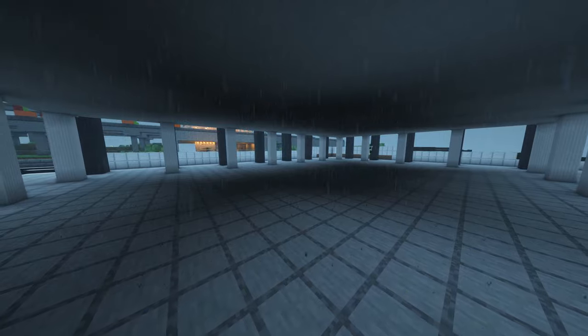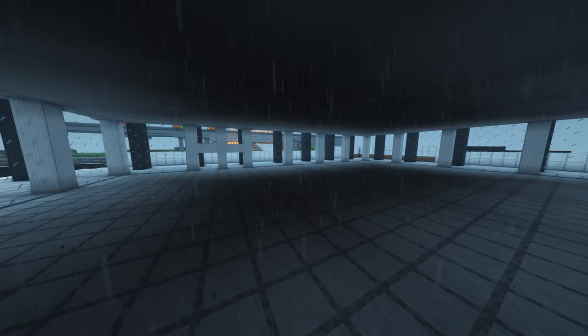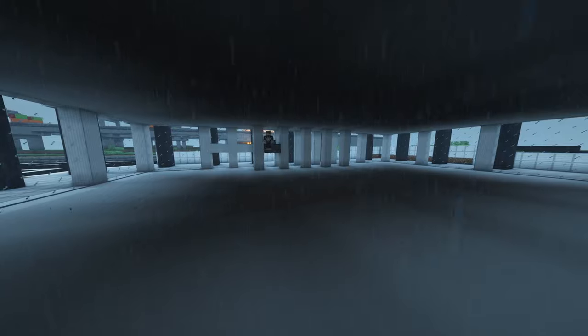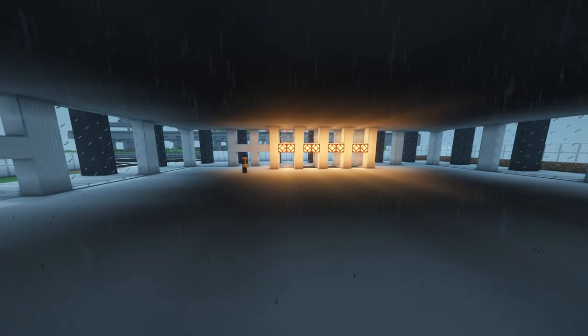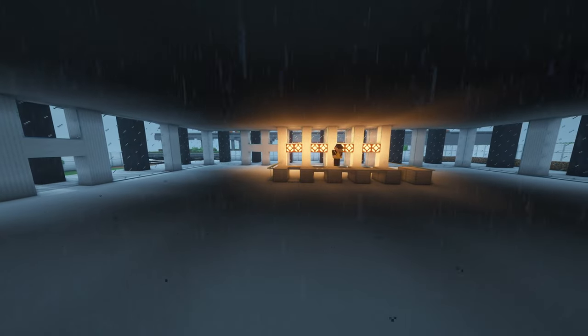The ceiling of the first floor is built. Then the exterior glass wall is installed. The elevators which will serve the building are installed. Then the gate to enter the office building is built.